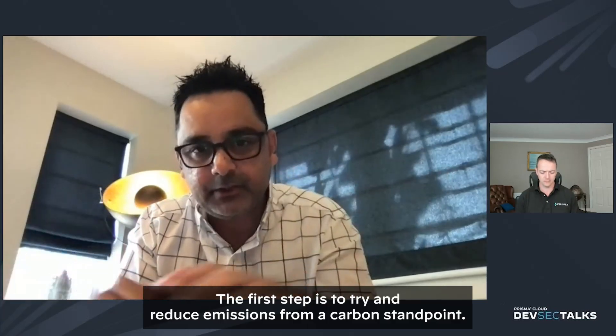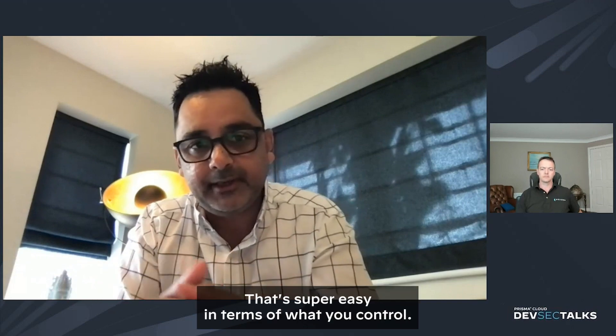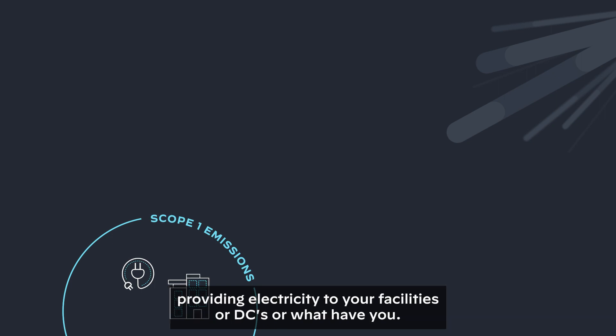The first step is to try and reduce your emissions from a carbon standpoint. That's number one. You can do that directly — that's super easy in terms of what you control. Switching off the lights, making sure you have a renewable provider that's providing electricity to your facilities or distribution centers or what have you.